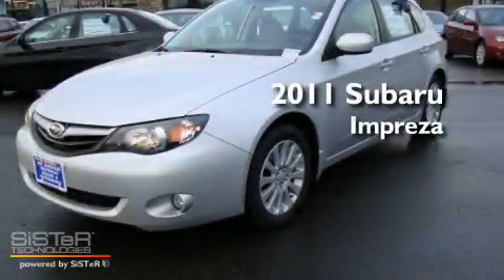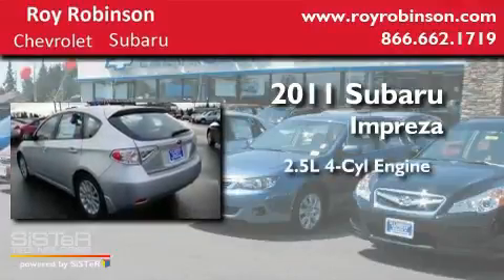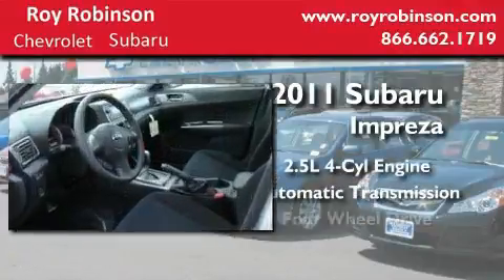This is a brand new 2011 Subaru Impreza. It has a 2.5-liter four-cylinder engine, an automatic transmission, and four-wheel drive.